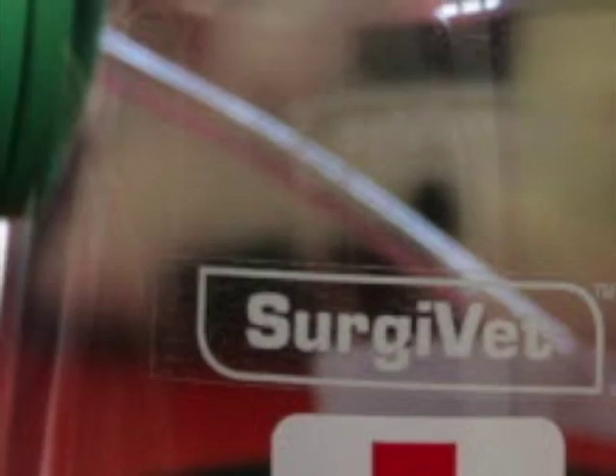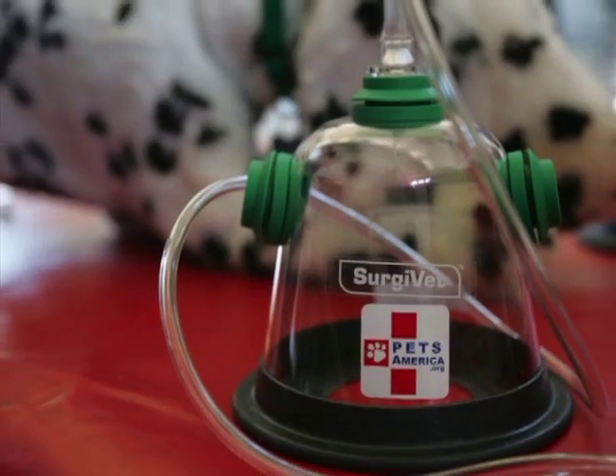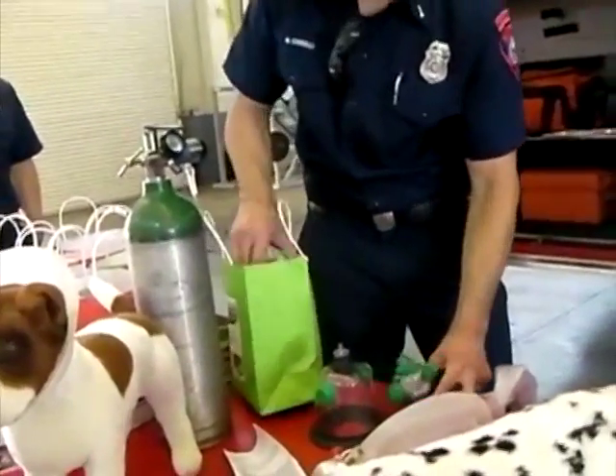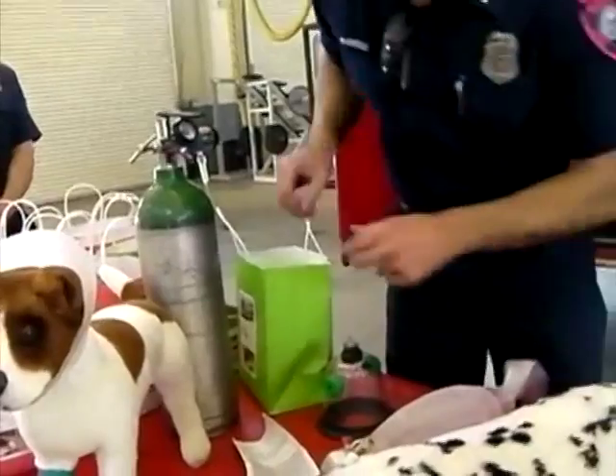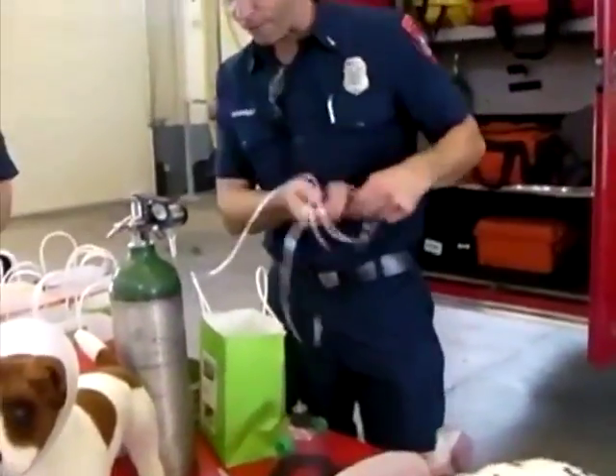And like Chief said, there are infrequent emergencies that we have. California Veterinary Specialists, a local veterinary hospital, donated 33 oxygen masks, which can be used on dogs, cats, ferrets, birds, and many more animals.